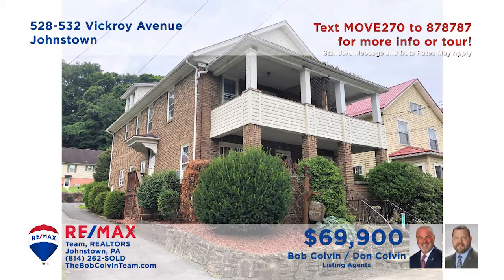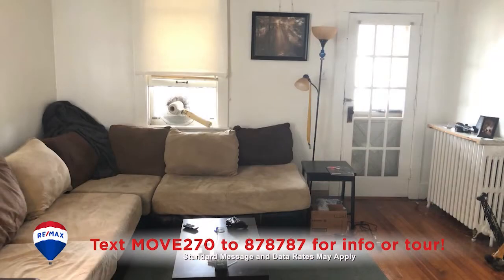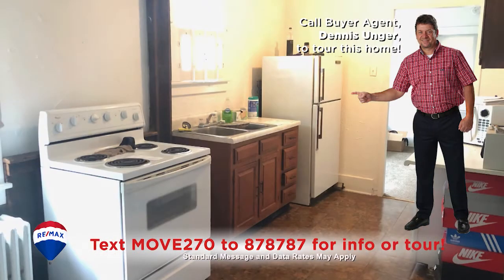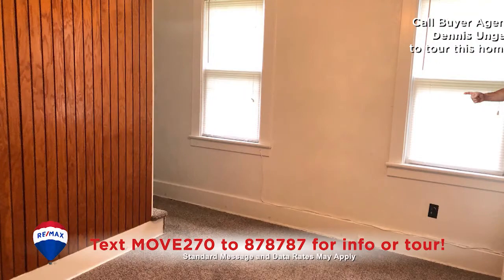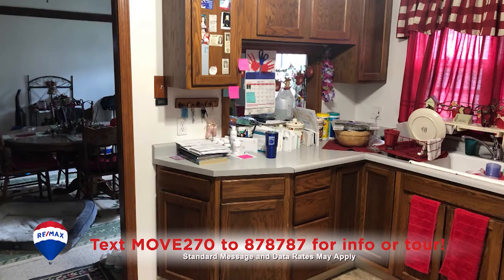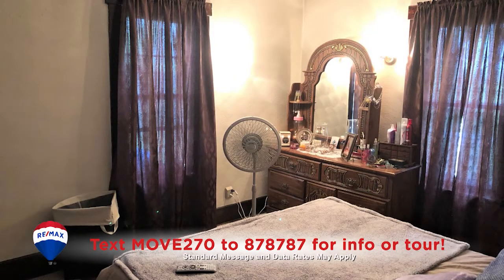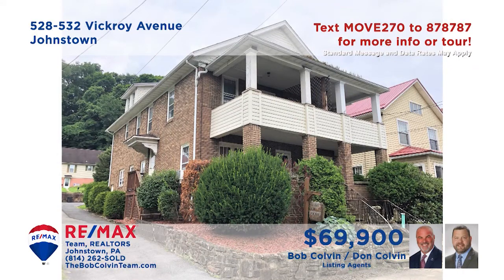The Bob Colvin team presents a Ferndale investment property with three rental spaces. All three units offer your tenants a living room, dining room, and a kitchen with appliances. There's a singular two-bedroom unit and a pair of single-bedroom apartments. The basement features laundry hookups, and you'll find plenty of off-street parking. Two of the units are currently occupied and providing income. Get all the details from the Bob Colvin team.